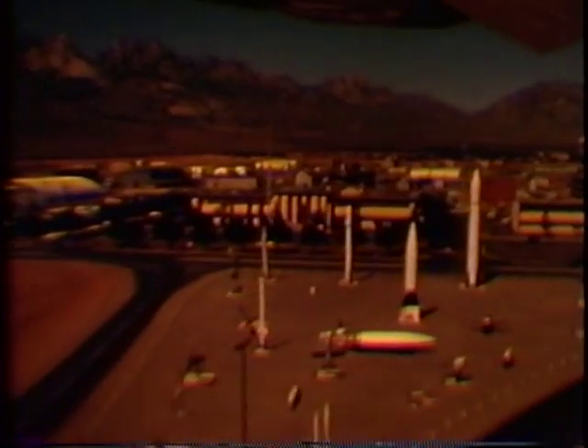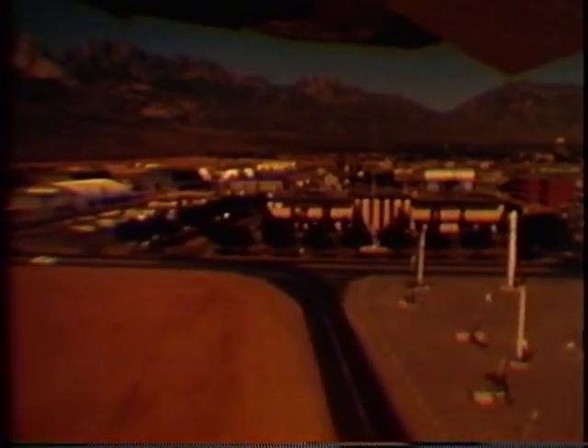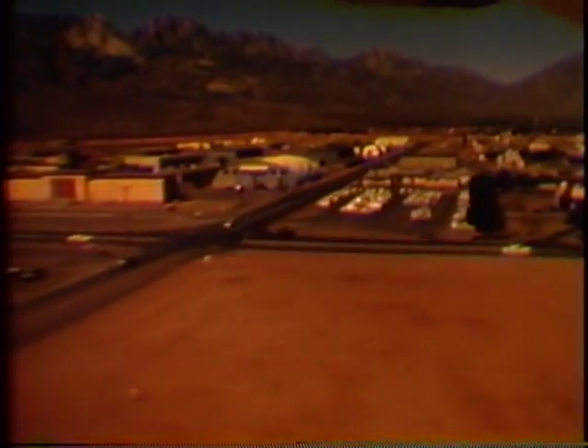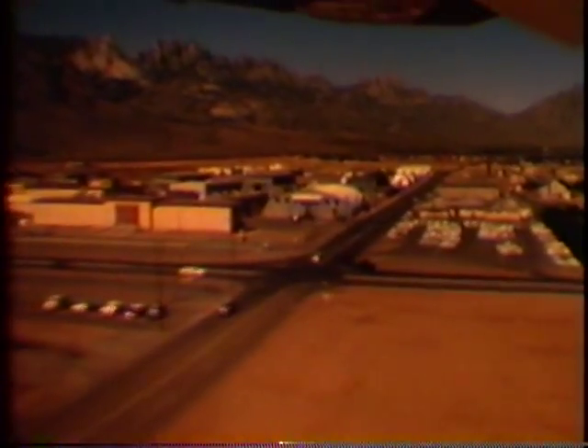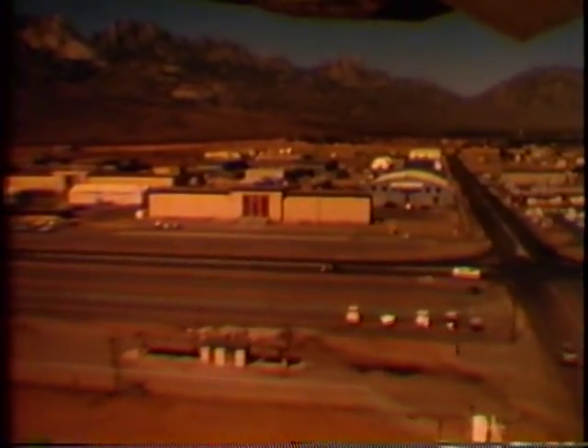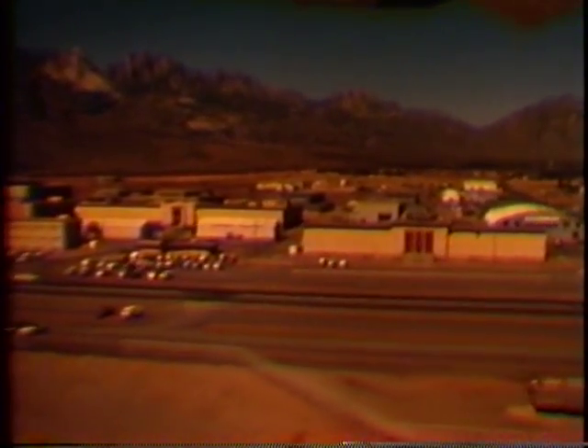Only a few miles away is the Army headquarters area. Missiles displayed here have been or are being tested at White Sands. In this area are the Army's principal administrative and technical facilities, including laboratories, shops, and missile assembly buildings. These facilities are supplied electrical power, high-pressure air, and other services designed to meet the special needs of missilery.